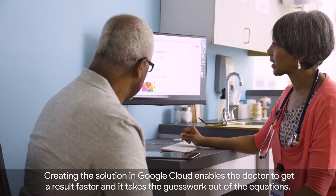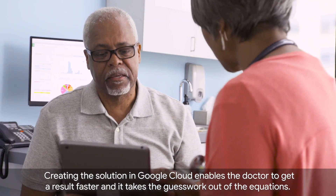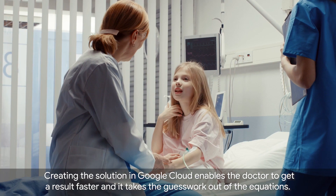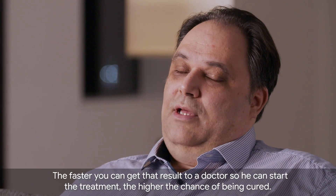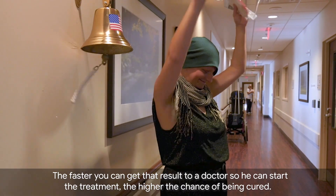Creating the solution in Google Cloud enables a doctor to get a result faster and takes the guesswork out of the equation. The faster you can get that result to a doctor so he can start the treatment, the higher the chance of being cured.